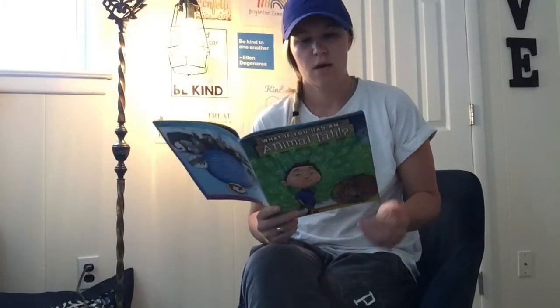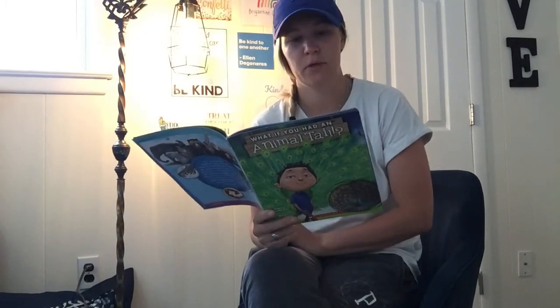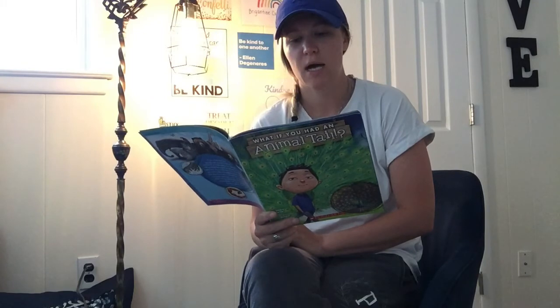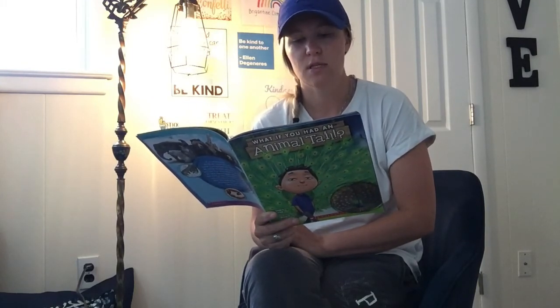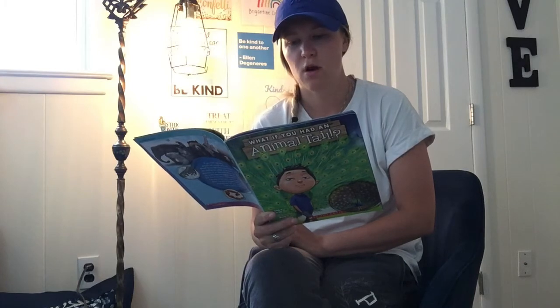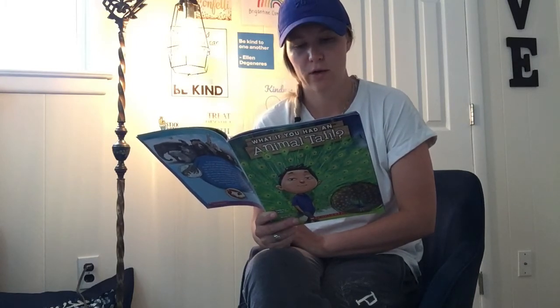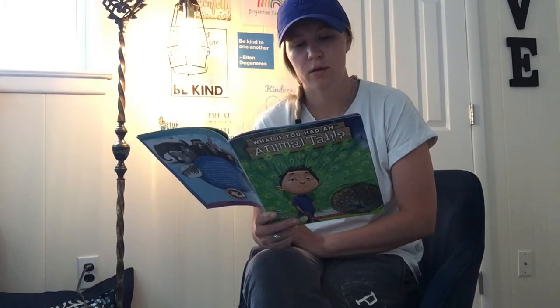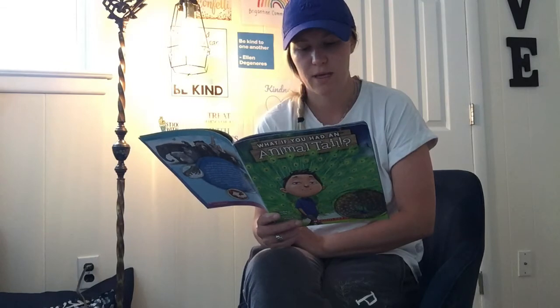Tokay gecko. A tokay gecko is usually able to hide from predators like birds or snakes, but when it's spotted and a predator grabs the reptile by the tail, the gecko uses its best escape trick — dropping off the end of its tail. The nerves in the tip of the tail make it wiggle even though it's no longer attached to the gecko. While the predator checks out the wriggling tail, the gecko makes its getaway.